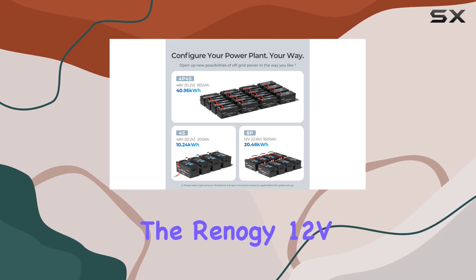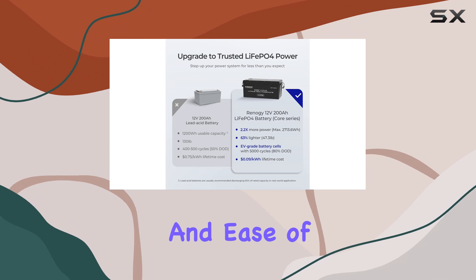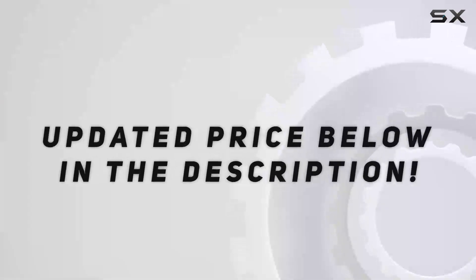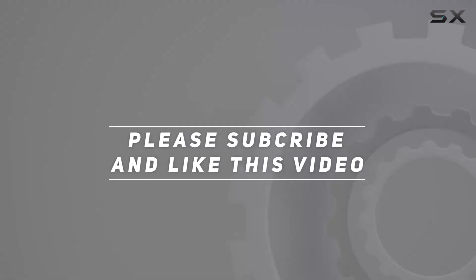Overall, the Renegy 12V 200A Lithium Battery packs a punch in longevity, versatility, and ease of integration. Check out the video description for an updated price, and thank you for watching.